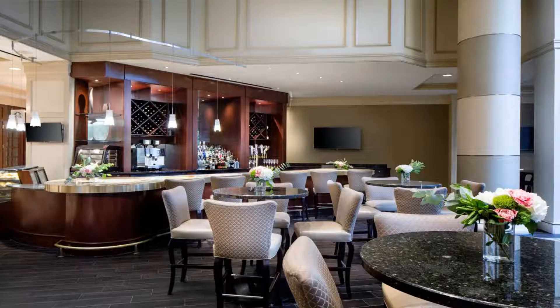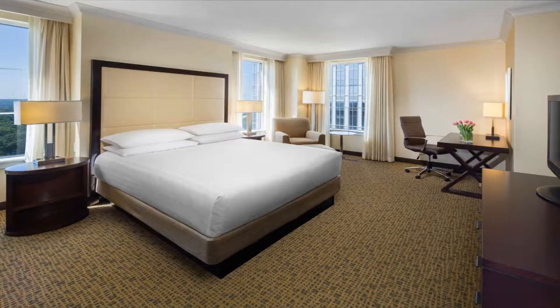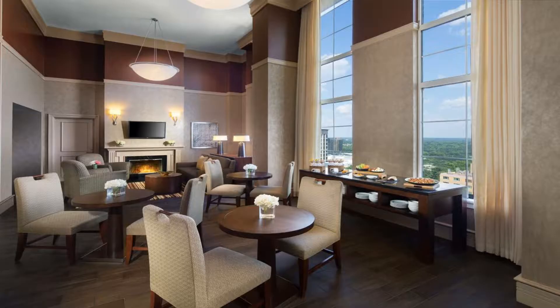The hotel is 0.9 miles from Buckhead Atlanta luxury shopping center. Features include a seasonal outdoor pool. Restaurant and lounge Cassis serves seasonal, locally sourced ingredients with modern American flair for breakfast and lunch, with a view of a Japanese Zen garden. Onyx at the Grand offers handcrafted cocktails and an appetizer menu.